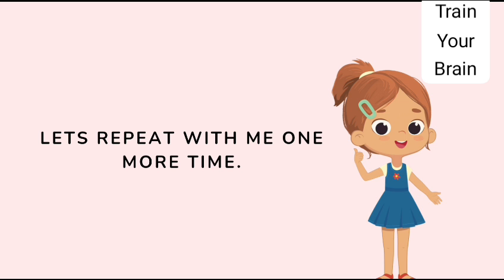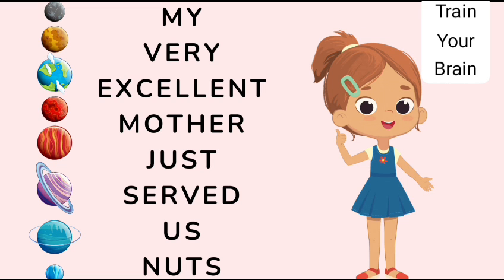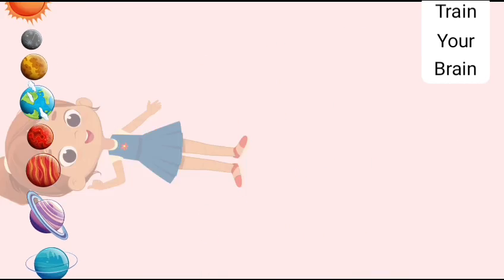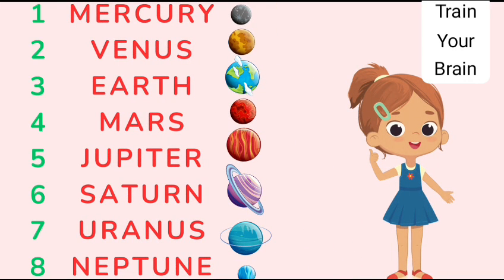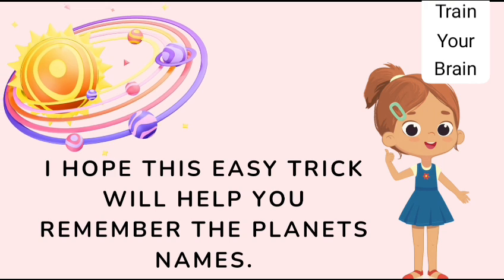Let's repeat with me one more time: My very excellent mother just served us nuts. Mercury, Venus, Earth, Mars, Jupiter, Saturn, Uranus and Neptune are the 8 planets of the solar system. I hope this easy trick will help you remember the planet names.